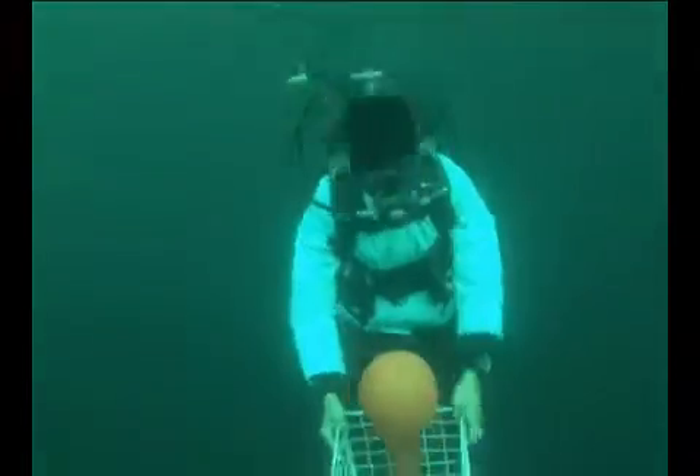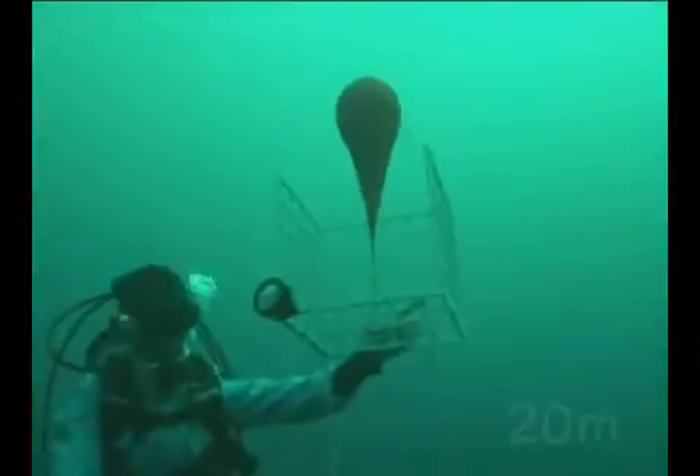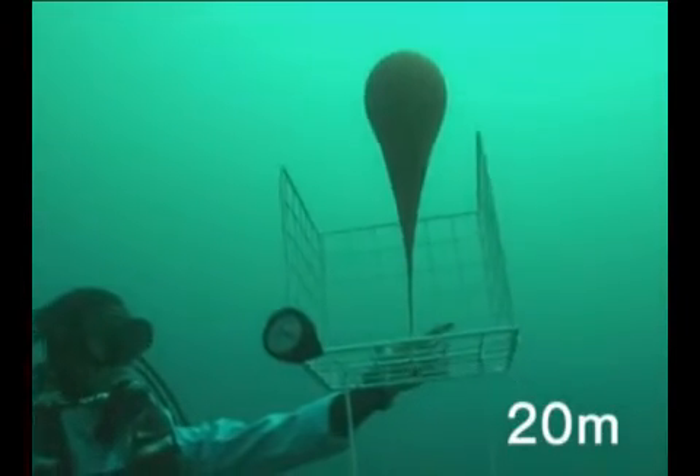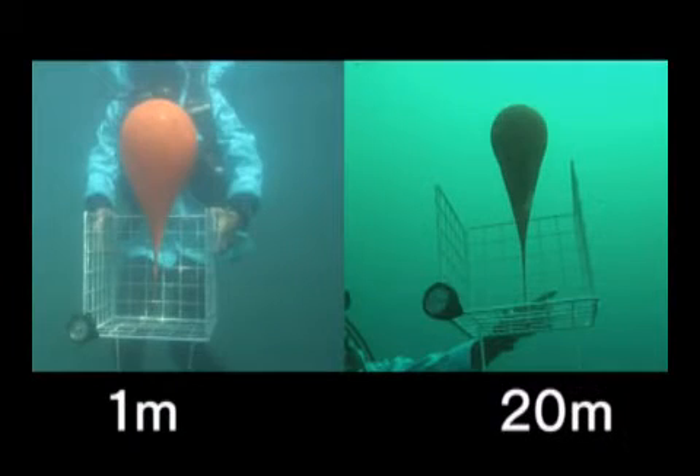It's stretching! The air in the balloon is trying to go up. Is the balloon becoming smaller? It has become a bit smaller, but it's hard to tell because it is stretching so much.